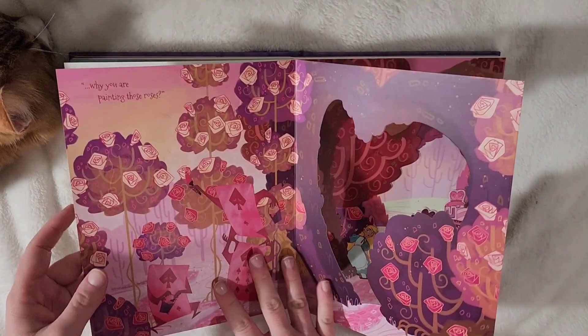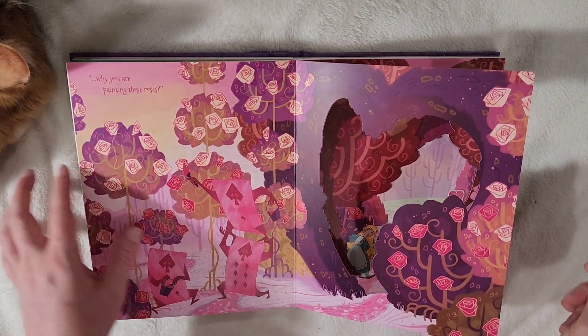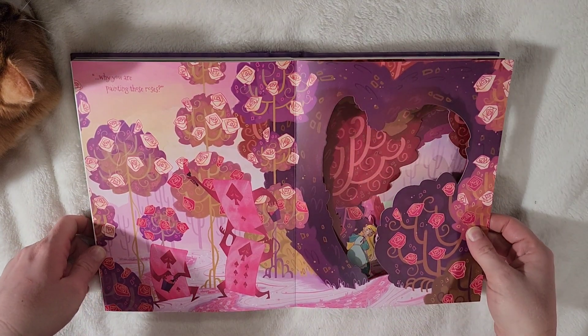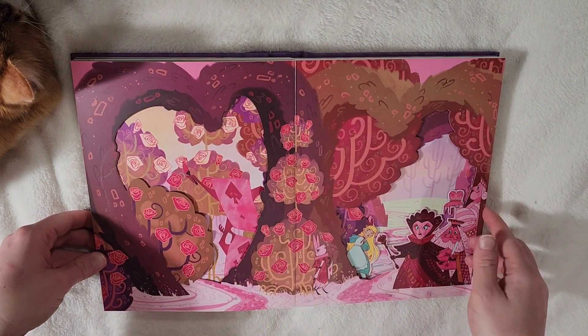Oh, the croquet! Oh, this is a beautiful illustration. 'Why are you painting these roses?' Everybody knows the scene of the cards painting the roses red so the Queen doesn't find out. I love the color theme of this — it's beautiful.